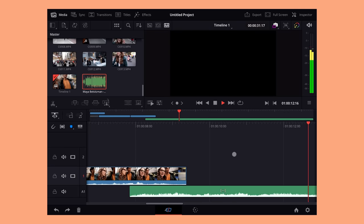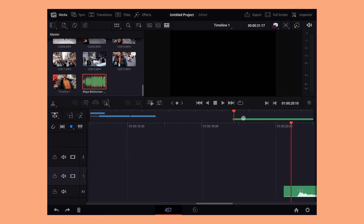Whether you're coming from Resolve on desktop or another program like Premiere or Final Cut, this is still going to be jarring learning how to edit on the cut page. It's not exactly as plug and play as I wish it would be for just picking up my iPad to edit.